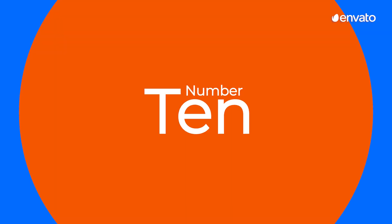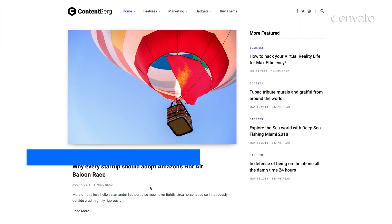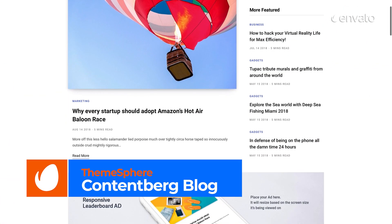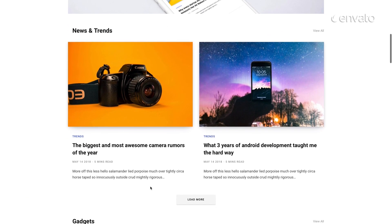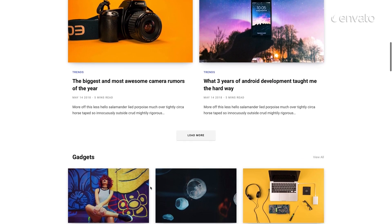Number 10: Contentberg Blog Content Marketing Blog Theme by ThemeSphere. At number 10 today, we have a beautiful website design with minimal distractions, helping your content to easily engage with your readers.